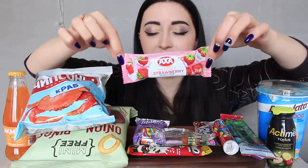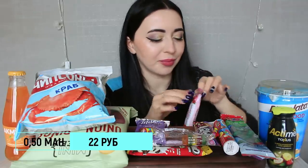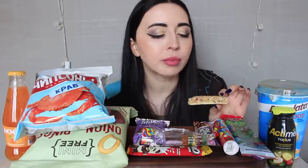Дальше, на прилавке с полезной едой, нашла вот такой батон — вроде как очень низкокалорийный. Здесь на 100 грамм продукта всего 300 калорий. Открываем — здесь такое ощущение, что сверху злаки, а снизу немного белого шоколада. Он достаточно сладкий. Супер, очень вкусно!